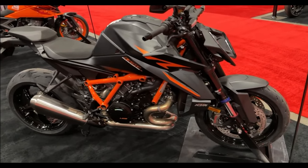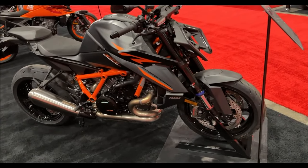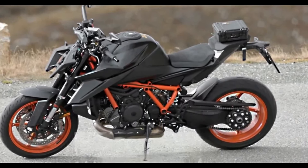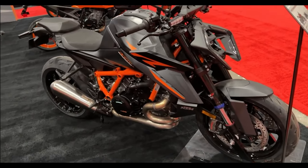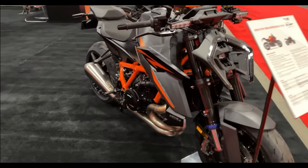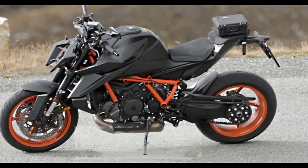KTM has also given the test bike a full-system Akrapovič exhaust system, but it could be offered as an accessory rather than a standard fitment. KTM currently has the 390 series as its most powerful offering for the Indian market. While it did bring the 790 Duke in limited numbers a few years ago, the probability of it bringing any other big bikes from its stable to that market is low.